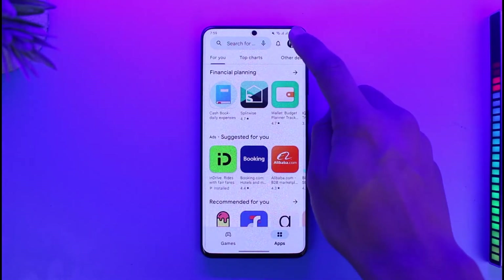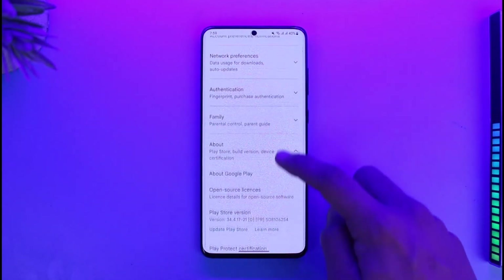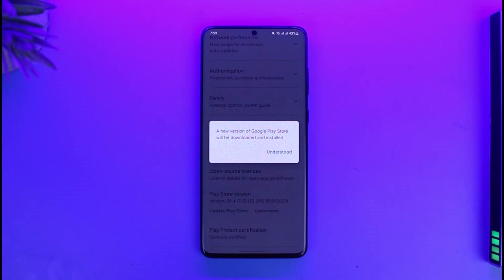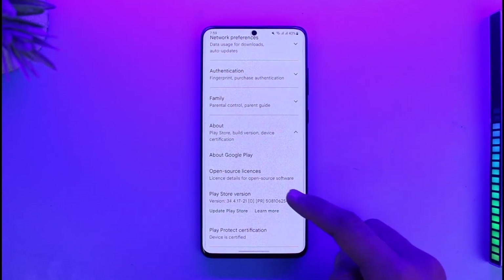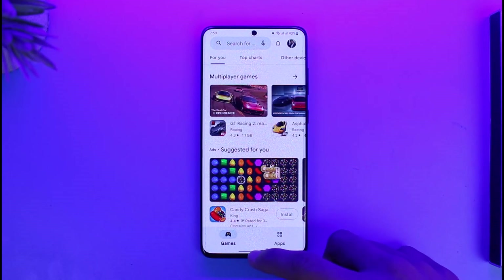If that doesn't help, try to update your Google Play Store. To update it, tap on the profile icon, go to Settings, go to the option called About, then tap on 'Update Play Store.' If the Play Store app has an update available, it will update to the latest version.